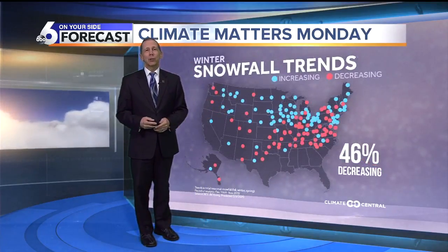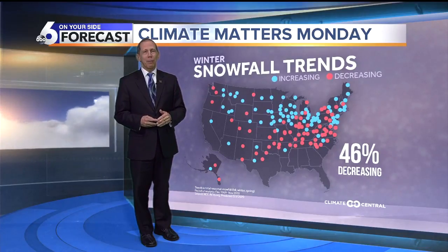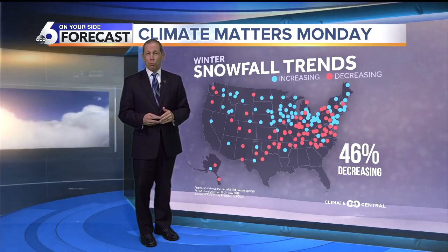Now Idaho Falls has a totally different story. I didn't put the Idaho Falls graph in there. The trends are up for the wintertime and then holding steady for spring and for fall.